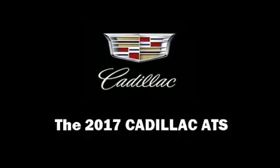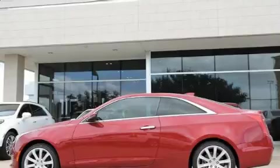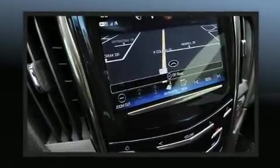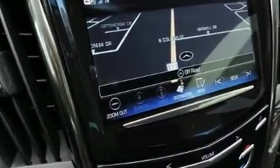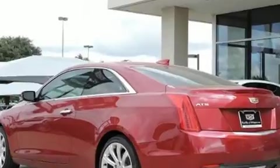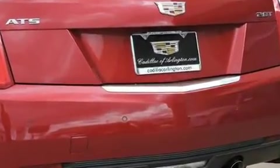Climb inside the 2017 Cadillac ATS. It features an automatic transmission, rear-wheel drive, and the two-liter four-cylinder engine. Turbocharger technology provides forced air induction, enhancing performance while preserving fuel economy. A wealth of standard features means that you no longer have to sacrifice.